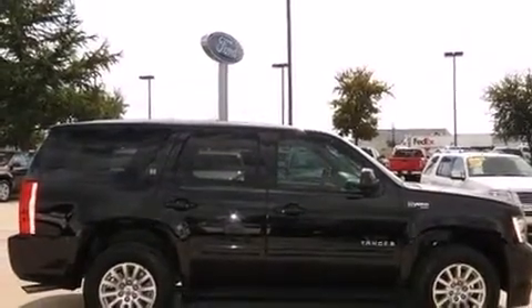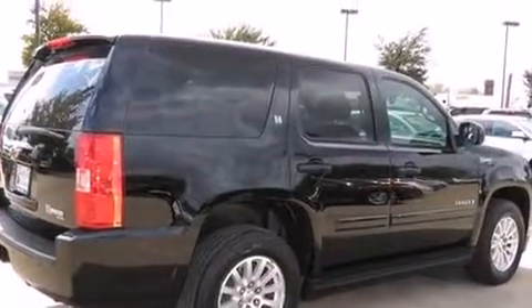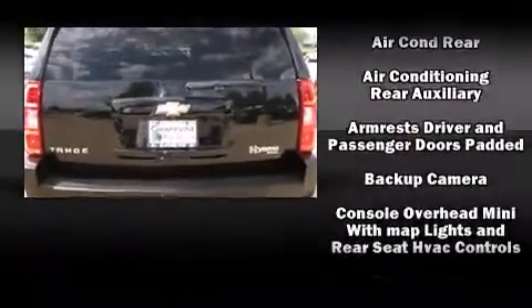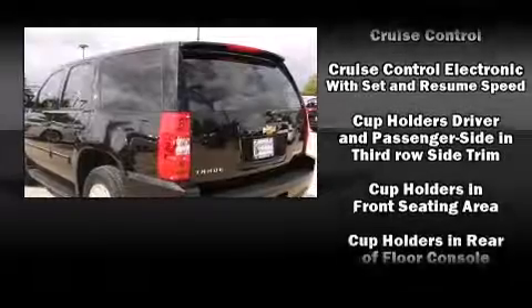Backseat passengers will appreciate the rear audio controls, allowing them to make easy adjustments to the stereo system. Third-row seats expand the maximum passenger capacity to eight. Premium sound is delivered through nine speakers, providing you and your passengers a sensational audio experience.